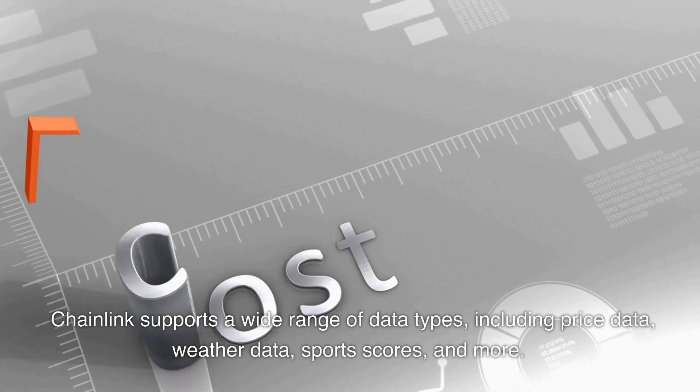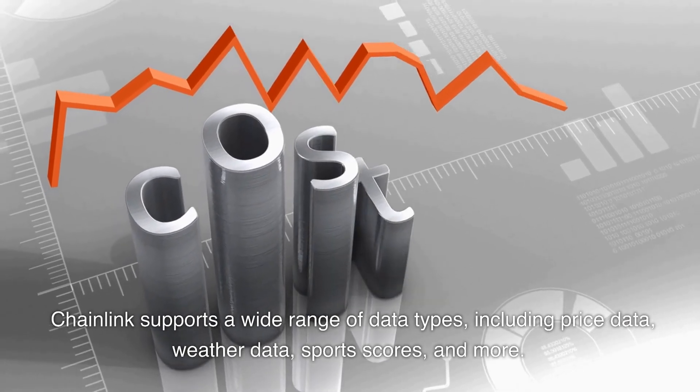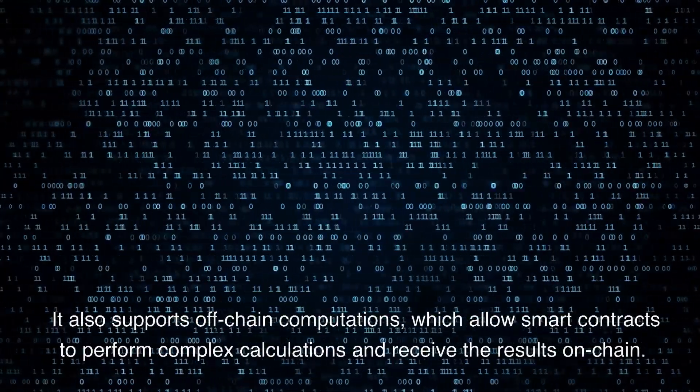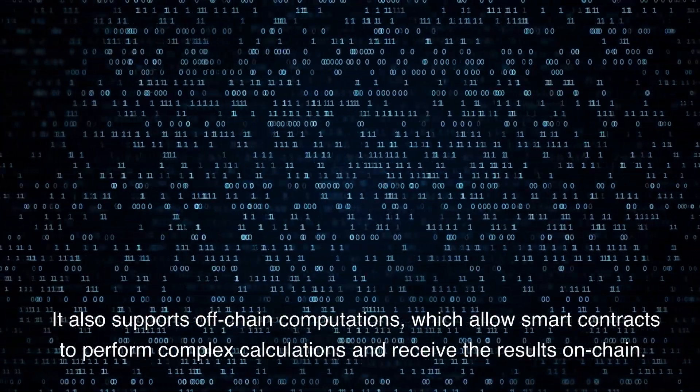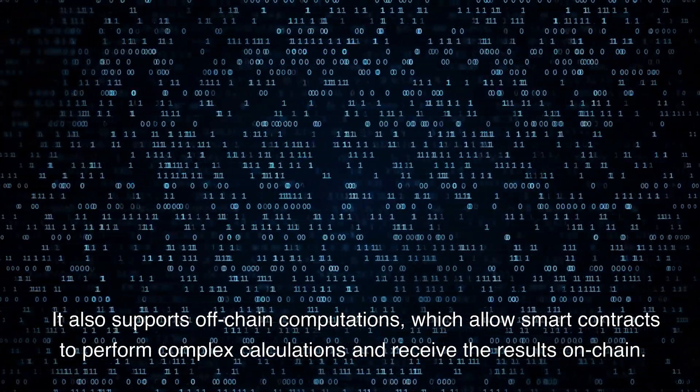Chainlink supports a wide range of data types, including price data, weather data, sports scores, and more. It also supports off-chain computations, which allow smart contracts to perform complex calculations and receive the results on-chain.